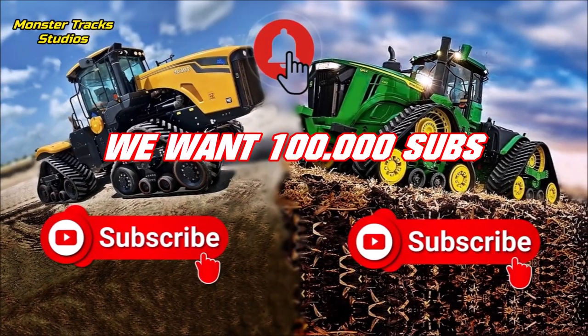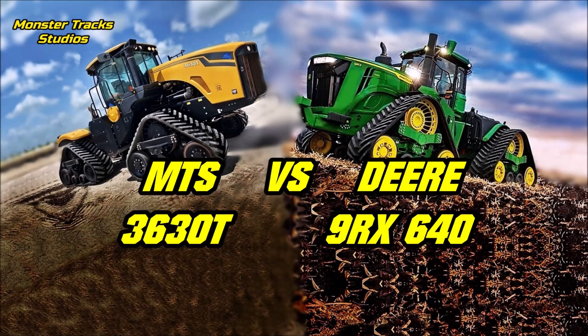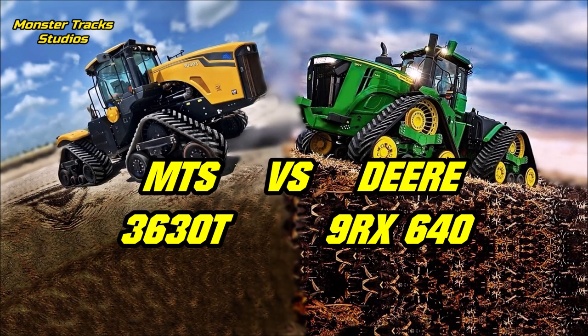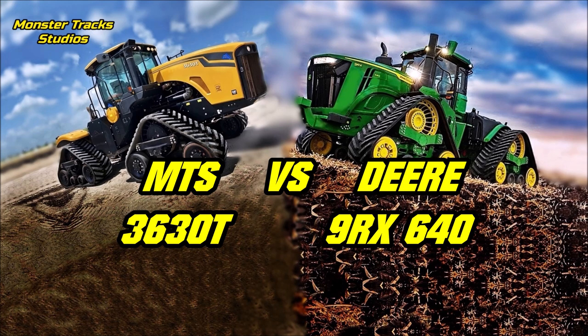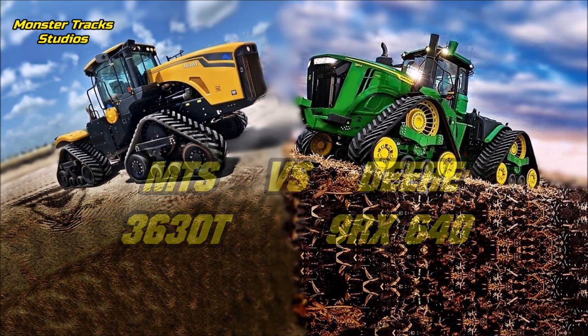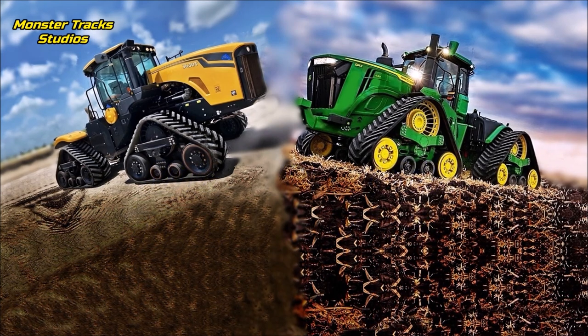From one side we have the largest tractor of Mobile Track Solutions company, Cat brand, the MTS 3630T, against the new largest tractor of John Deere for 2022-23, the 9RX 640. As always, check the pin comments of every video on this channel because we add extra information or corrections.